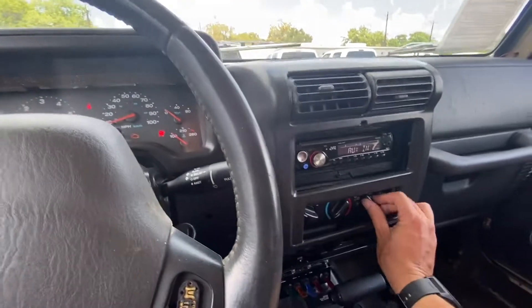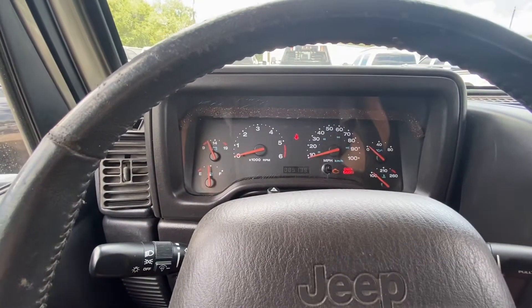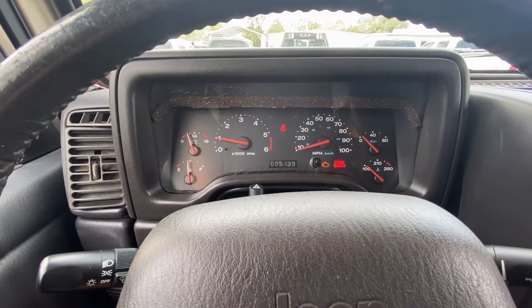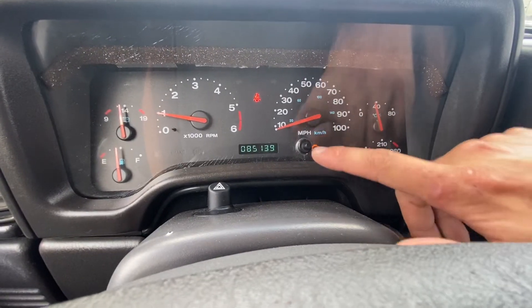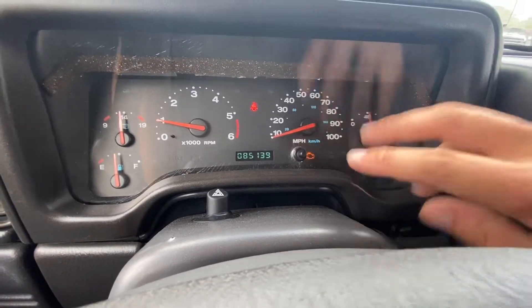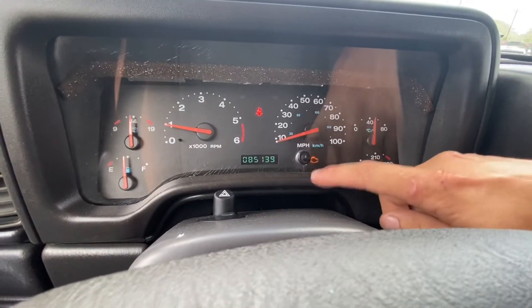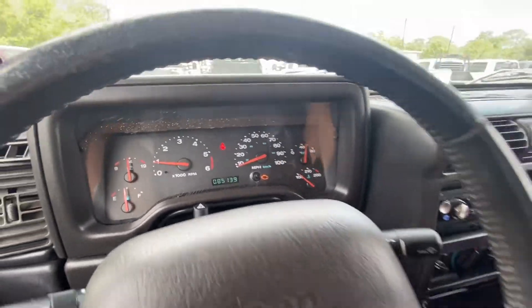The blower motor doesn't want to turn off — that's interesting. We do have some EVAP codes. I think it's just one EVAP code. If y'all need to know, we can send you the code we pulled. I'm sure it's on our inspection list.